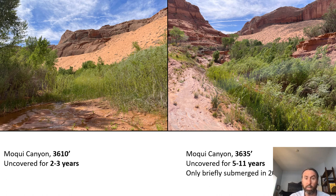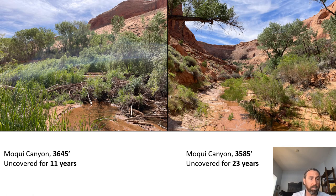Much of what you're seeing has been out of water for approximately 11 years. The image on the left is in Mokey Canyon at about 3,645 feet — a landscape out of water for 11 years. In many tributary canyons, beavers have recolonized. This image shows a beaver dam, lots of coyote willow, some typha in the foreground, and taller cottonwoods in the background — some 30 to 50 feet in height — in locations that have probably been out of water for 20 years, perched a little above the stream level.